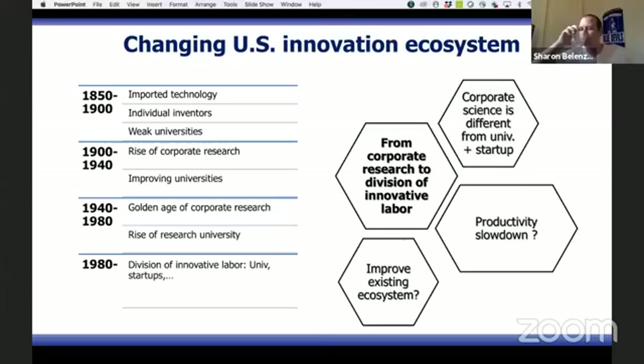We can essentially characterize the ecosystem into four main periods. The first period, where the US started becoming an innovation powerhouse, was 1850 to 1900. What's important about that period is the very strong division of innovative labor: we had small independent inventors like Edison — the age of the great independent inventors. Inventors like Edison would sit in the lab and invent new things like the light bulb, and then license those inventions to companies like Westinghouse to commercialize, manufacture, market, and distribute.